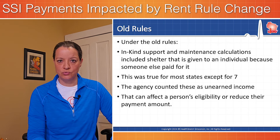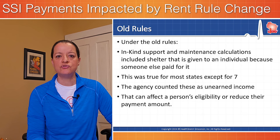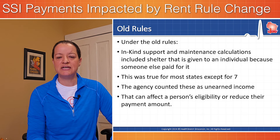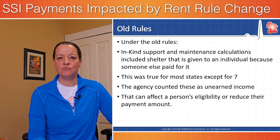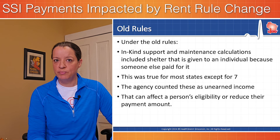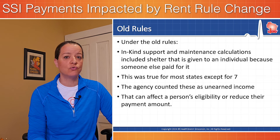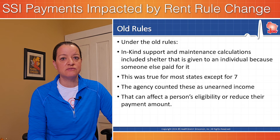Under the old rules, in-kind support and maintenance calculations included shelter that is given to an individual because somebody else paid for it. The agency counted this as unearned income, and that certainly can impact your eligibility for SSI or the amount of benefits you receive. This was the old rule for almost all the states — there were a couple states that were left out because of litigation.